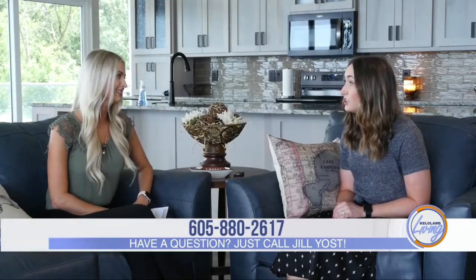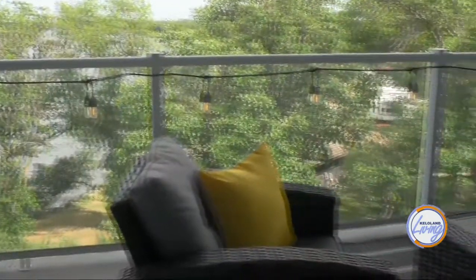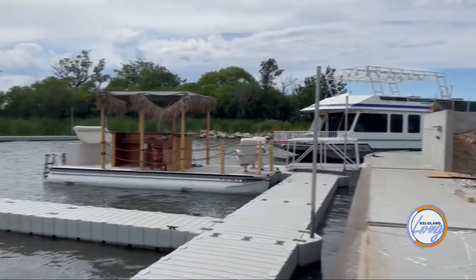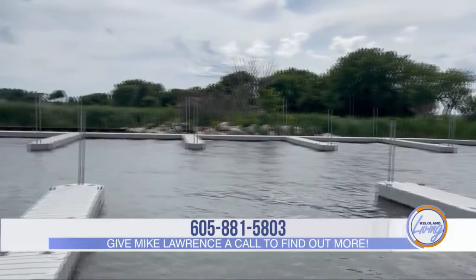How about the deck space? There are 10-foot deep decks along the width of each condo, so you definitely have some great entertaining space outdoors. And for people living right on the water who want a boat or jet ski, we actually built a marina. There's an option to lease a boat slip or a jet ski slip for the summer season right next to the condos.